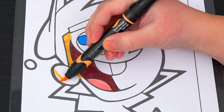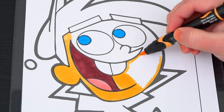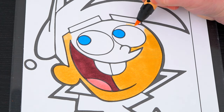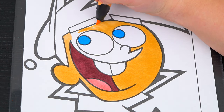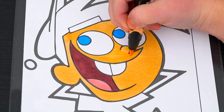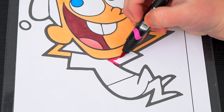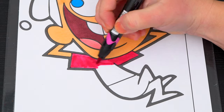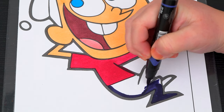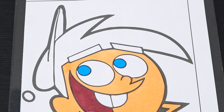His skin is peach! Let's color in his shirt pink with dark blue pants. And let's make his hair and eyebrows brown with a pink hat.